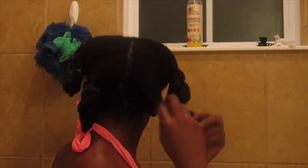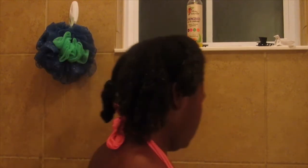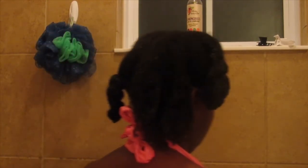I just finished with my deep conditioning and I'm now showing you guys how my curls look. This is before I wash it out, and then once I do wash it, this is how defined and moisturized my curls look. I love it.